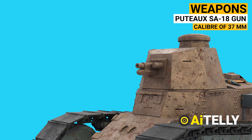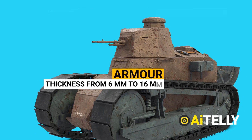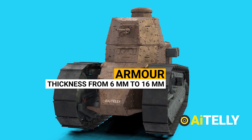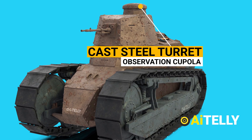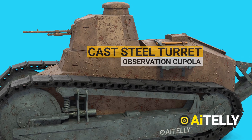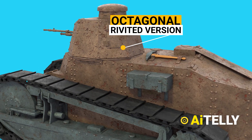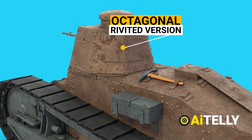A Puteaux SA 18 37mm cannon or a 7.92mm Hotchkiss machine gun were frequently used to arm the FT. Armor plates ranged in thickness from 6mm to 16mm. The prototype featured a cast steel turret with an observation cupola, mounted independently in series vehicles. Renault also developed an octagonal riveted turret that passed all tests and entirely matched the client's specifications with only minor modifications to the primary armored mounting bracket.